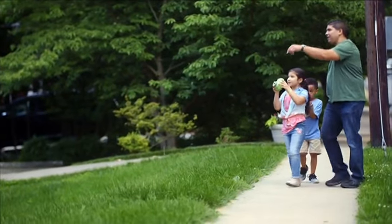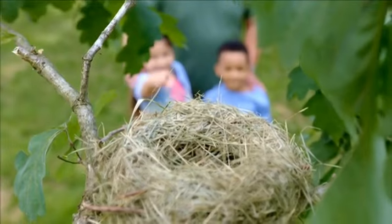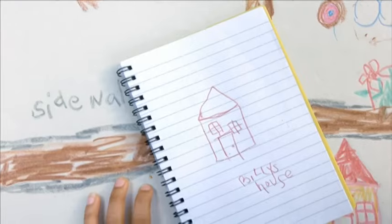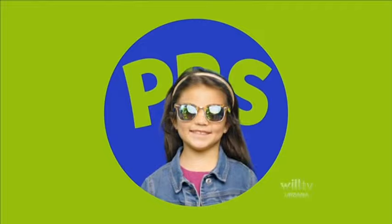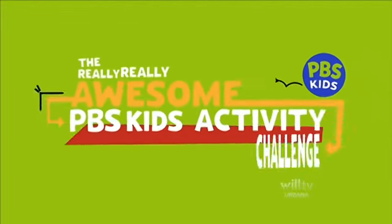With your dad's help, keep track of sidewalks, playgrounds, street signs, birds' nests, tree houses, and more. At home, use your notes and photos to draw a map to find your way around your neighborhood. Are you up to the challenge? Get up and start your really, really awesome PBS Kids Activity Challenge now.